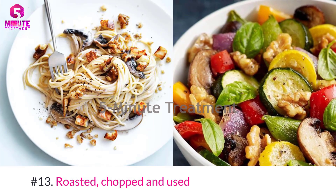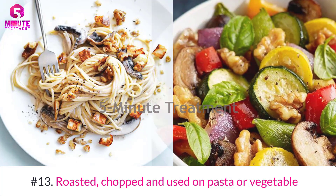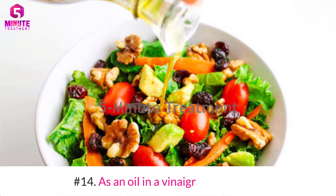Number eleven: roasted and added to a homemade trail mix. Number twelve: lightly browned in your favorite stir fry recipe. Number thirteen: roasted, chopped, and used on pasta or vegetables. Number fourteen: as an oil in a vinaigrette.